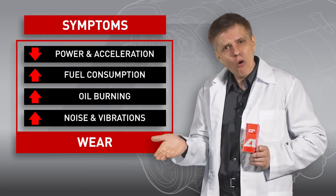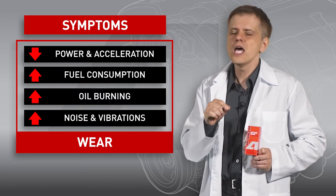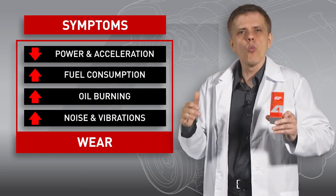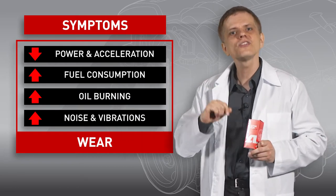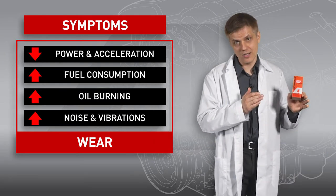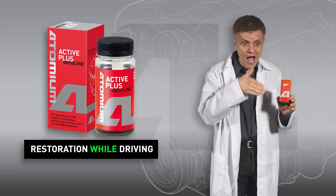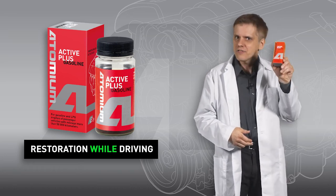If something is really broken, the changes in engine work feel abrupt and noticeable. The explanation is simple: wear changes the shape of friction surfaces and widens clearances, causing the whole system to gradually lose its nominal parameters. Replacing worn parts is the go-to solution, but also costly and problematic. But what if we were somehow to restore these parts right within the engine? That is exactly what Active Plus Gasoline does.